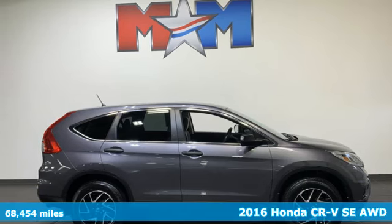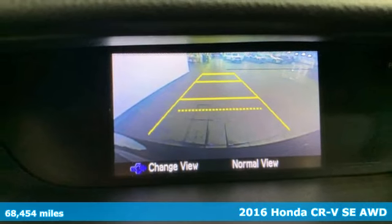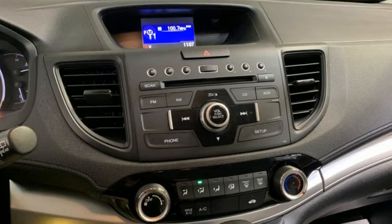Here's a 2016 Honda CR-V. Honda has a world-renowned reputation for reliability, plus it offers an exciting list of features.